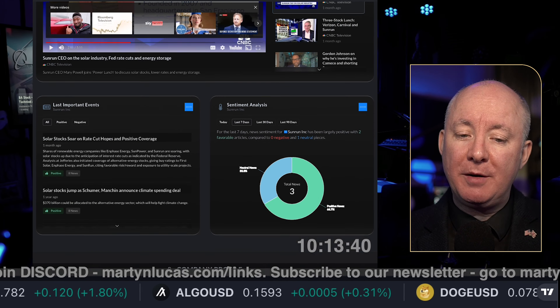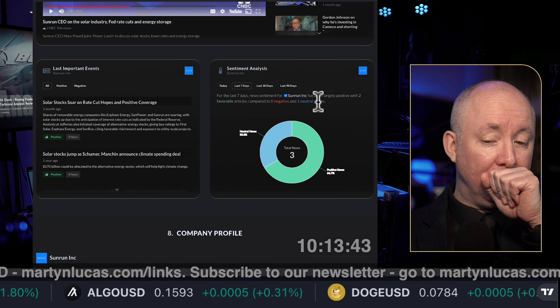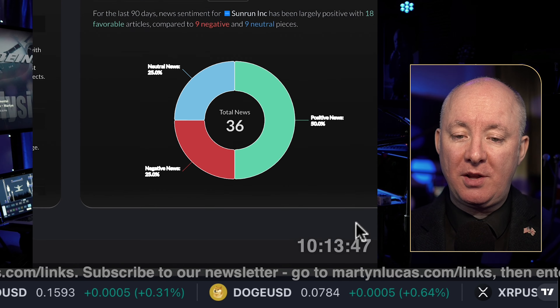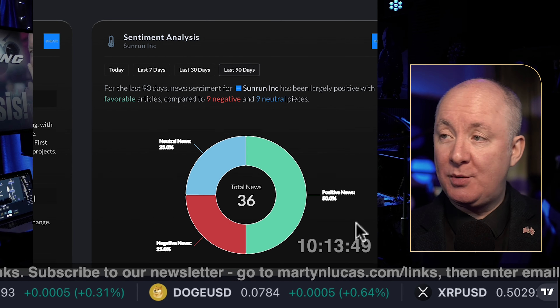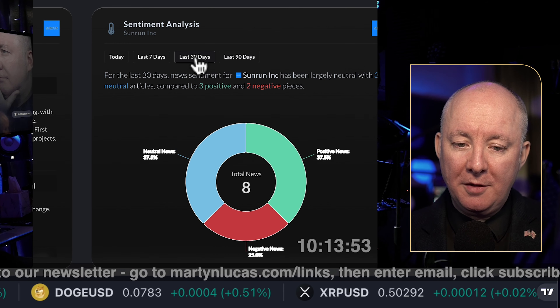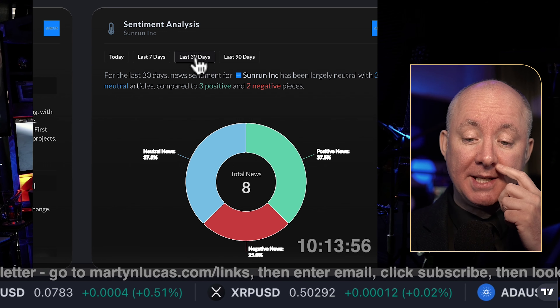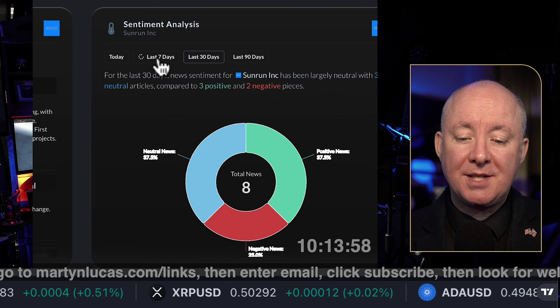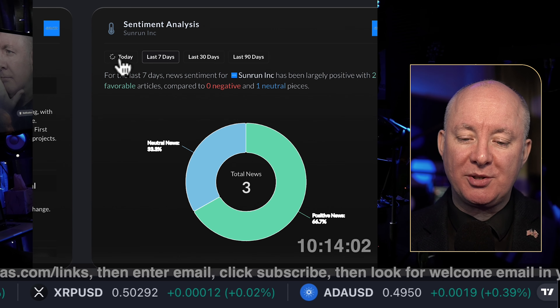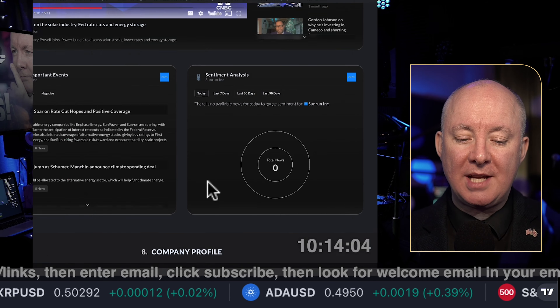Things will improve going forward, but it's tough times right now. Looking at the sentiment of the stock: over the last 90 days, 25% negative, 50% positive. Over 30 days, also 25% negative. Over 7 days, no negative news, 66% positive. And today, no news as yet.